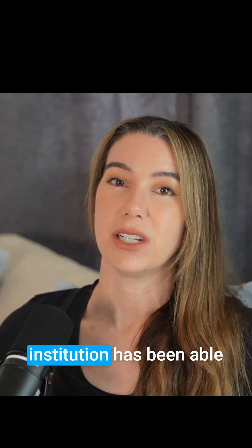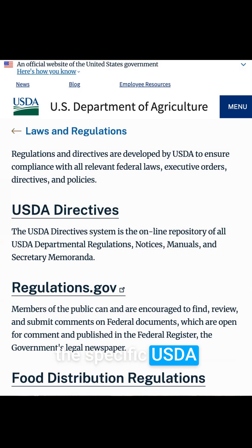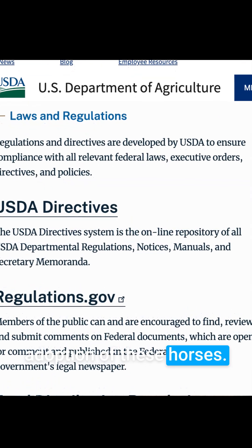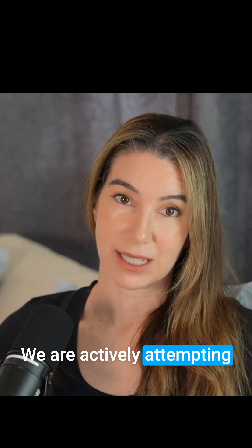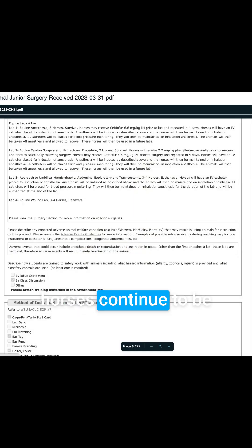But to date, no one at the institution has been able to identify or produce the specific USDA regulation that prohibits adoption of these horses. We are actively attempting to locate and review the policies, but in the meantime, the horses continue to be killed, and this lab will take place in January.